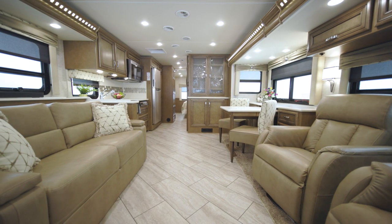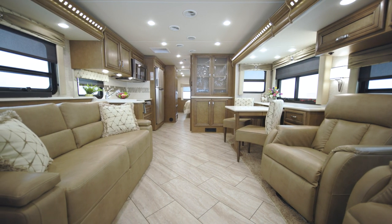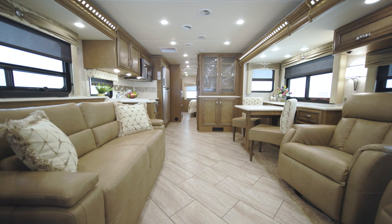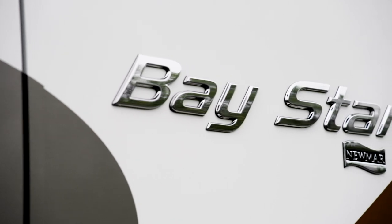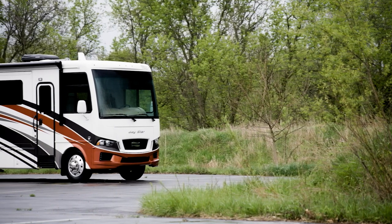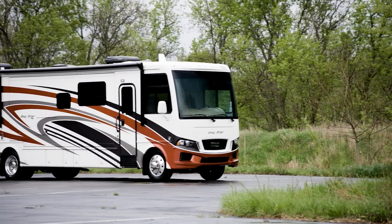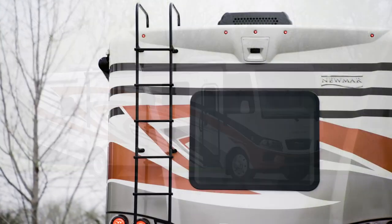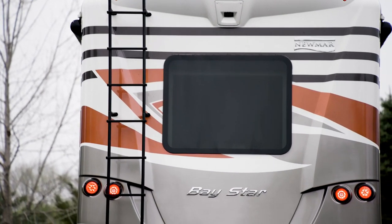We've combined a long list of standard features with some of our latest engineered innovations inside one of our most popular coaches. Let us show you around the new 2022 Bay Star with all the modern conveniences you're looking for. It's easy to see why the Bay Star is our best-selling gas-powered RV.